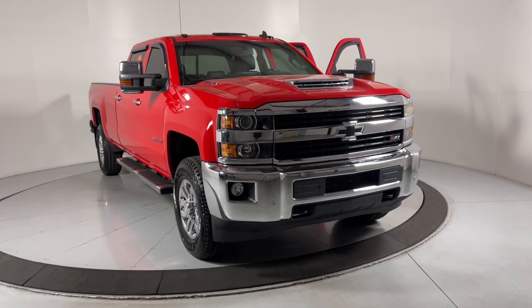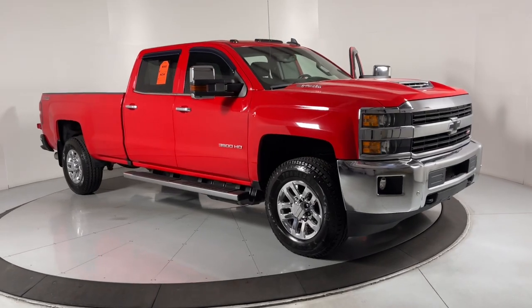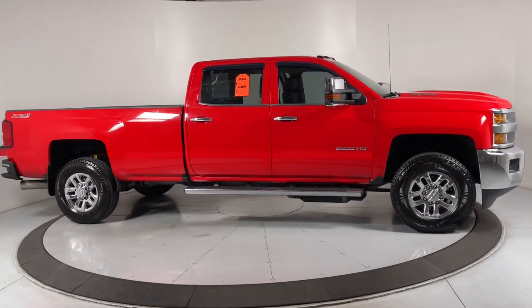Introducing the 2017 Chevrolet Silverado. With less than 150,000 miles on the odometer, this vehicle stands out from the rest.